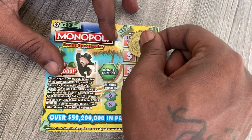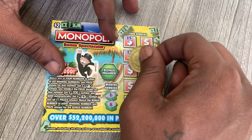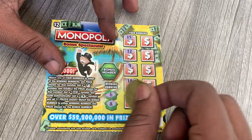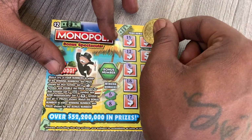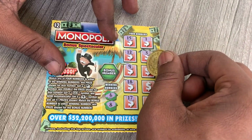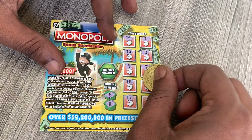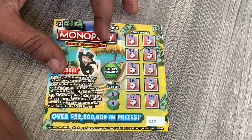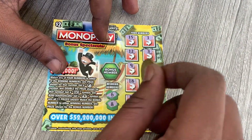We have 15, we have a nine — one off from the eight — we have 18, it should have been an eight instead, we have 17, we have a one, a three, a seven — one off from eight — and six, we have a five — one off from the six — and we have 14. We didn't match any of the winning numbers.